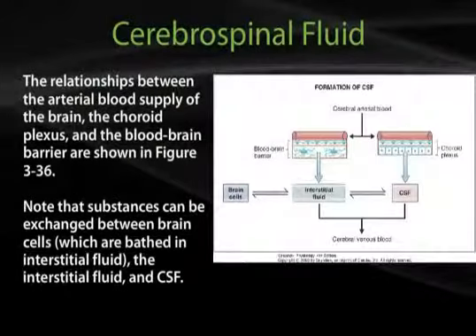The relationships between the arterial blood supply of the brain, the choroid plexus, and the blood-brain barrier are shown in Figure 3-36. Note that substances can be exchanged between brain cells, which are bathed in interstitial fluid, the interstitial fluid, and CSF.